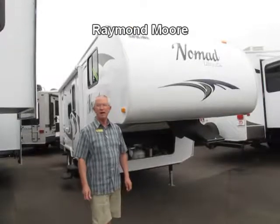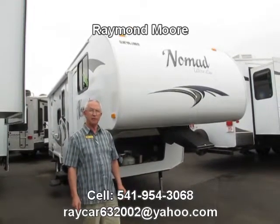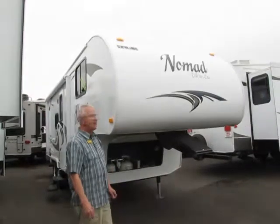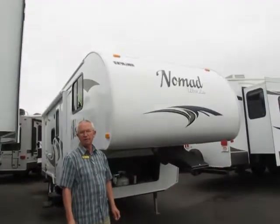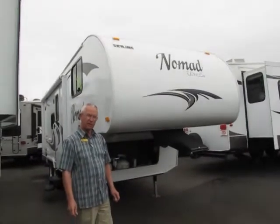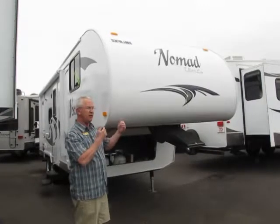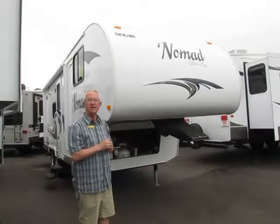Good day mates, my name is Ray and I'm going to show you some nice features that this new Nomad has to offer. The Nomad is a lightweight ultralight fifth wheel weighing just under 2,949 hundred pounds. It's not the traditional 8, 8.5 foot wide — it's actually 7.5 feet wide. Overall length is 23.5 feet, so as you can see, for a small half-ton pickup truck, very easy to tow.